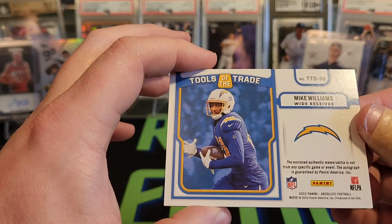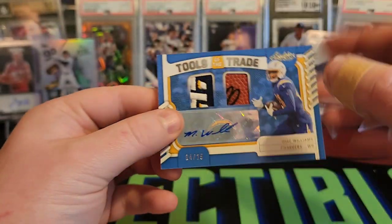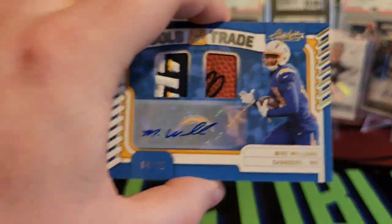Very nice. Not tied to any specific game or event — that is disappointing with Mike Williams. He's been around a while, so you'd hope for some game-used material. But honestly, I've kind of stopped looking for that.